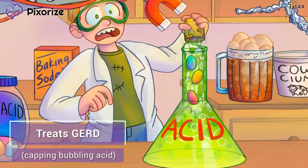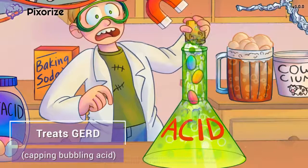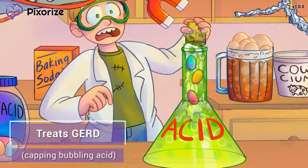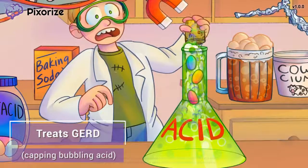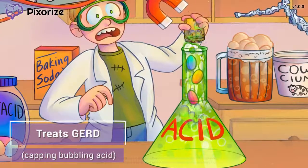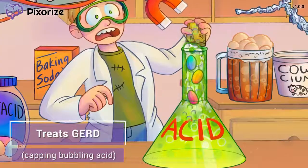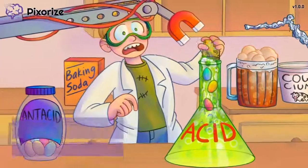Since GERD is caused by stomach acid bubbling up into the esophagus, this creates an uncomfortable feeling we often refer to as acid reflux or heartburn. The boy is capping the bubbling flask of acid to prevent it from bubbling over, which should remind you that antacids can be used to treat GERD. This makes sense if you remember how antacids work to neutralize stomach acid.